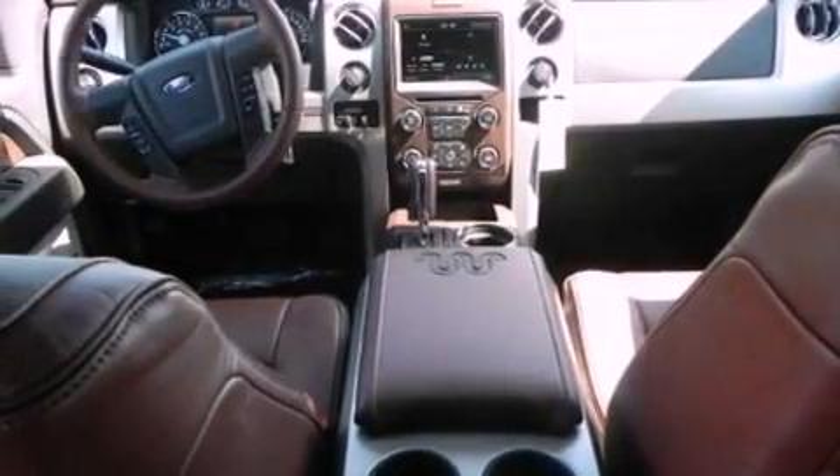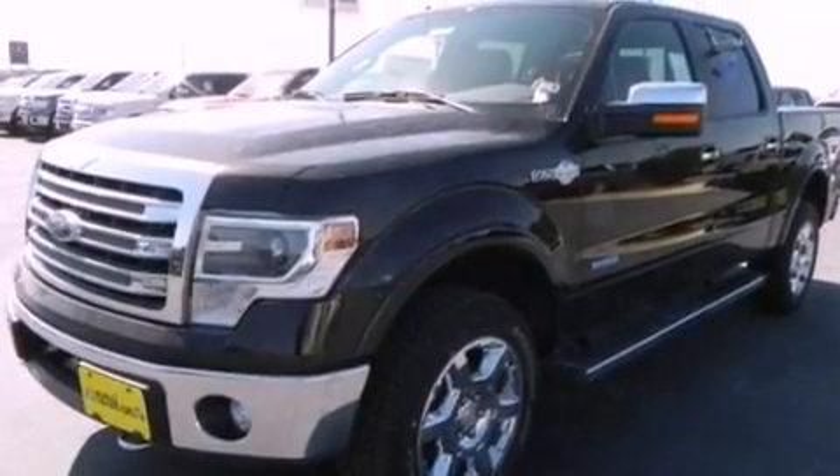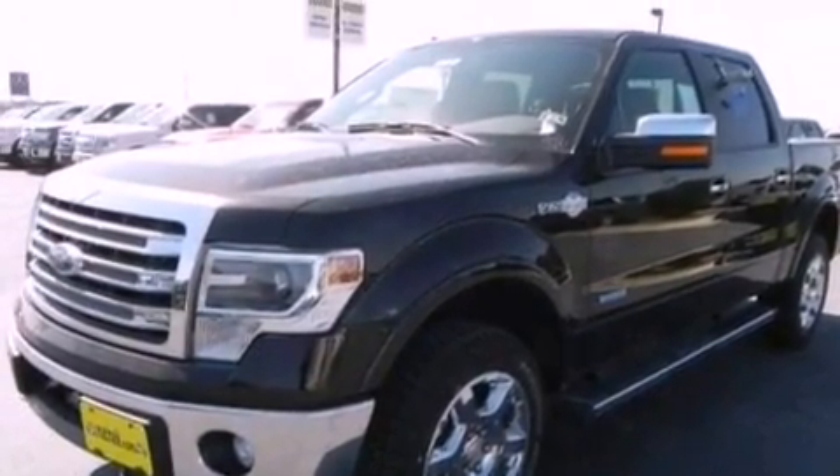Its top features and packages include an off-road package, a double wishbone independent front suspension, a limited-slip differential, skid plates, a navigation system, and a power moonroof.